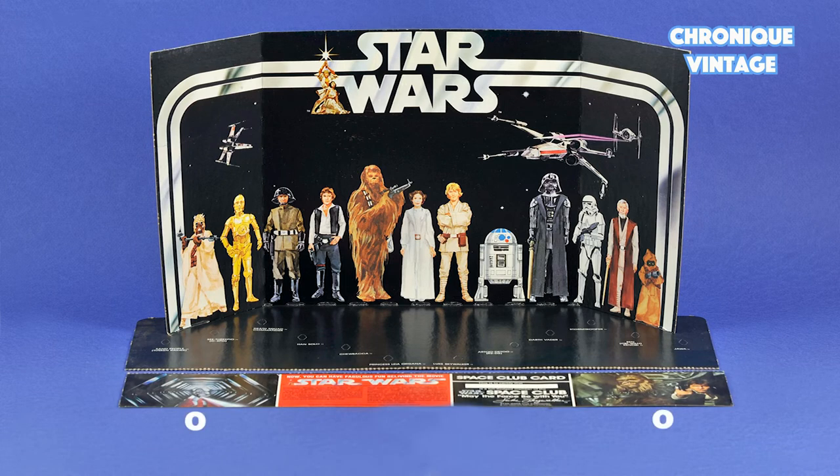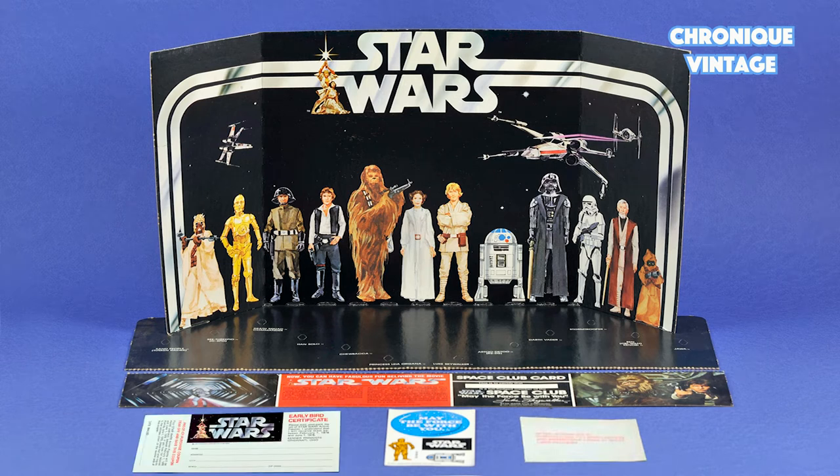two movie pictures, one membership card and information about the Star Wars phenomena, four stickers on one sheet, one display instruction sheet,